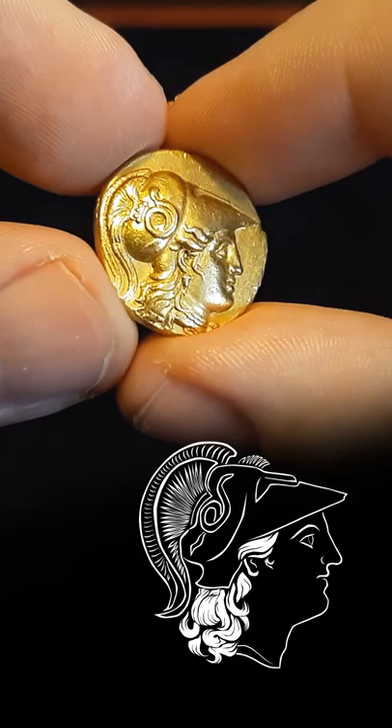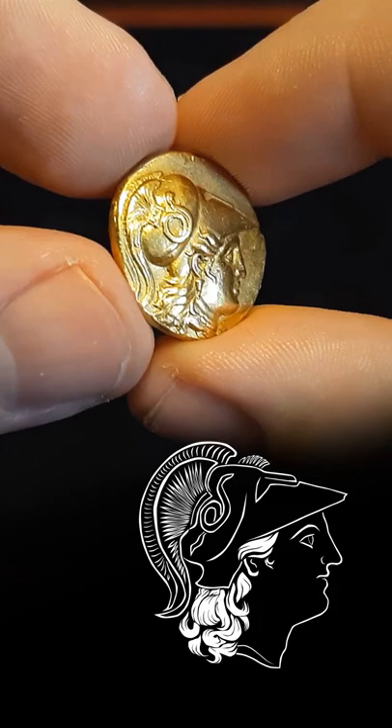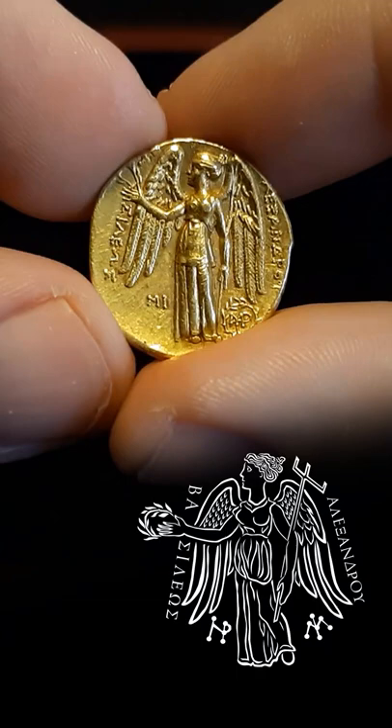On the obverse, we have the marvelous bust of Athena looking to the right, with the Corinthian helmet resting on top of her head, locks of hair falling down her back, and wearing some jewelry for decoration. Only the best engravers worked on the dies for these coins, so they are almost always of very good style.